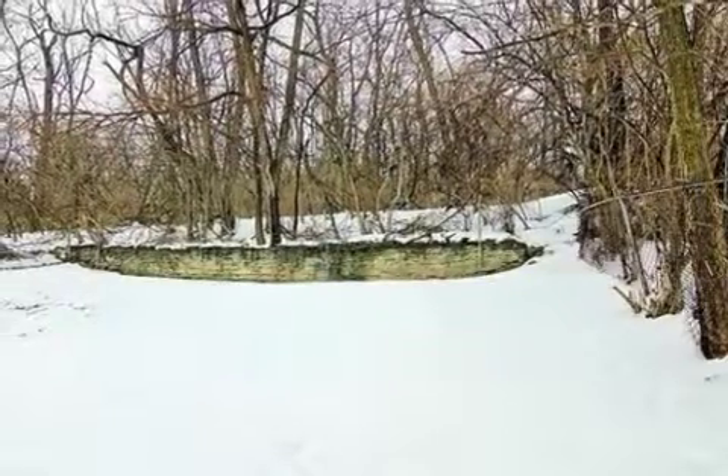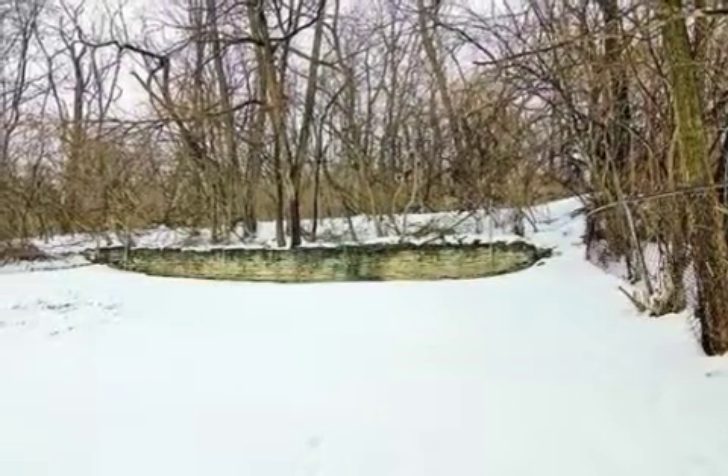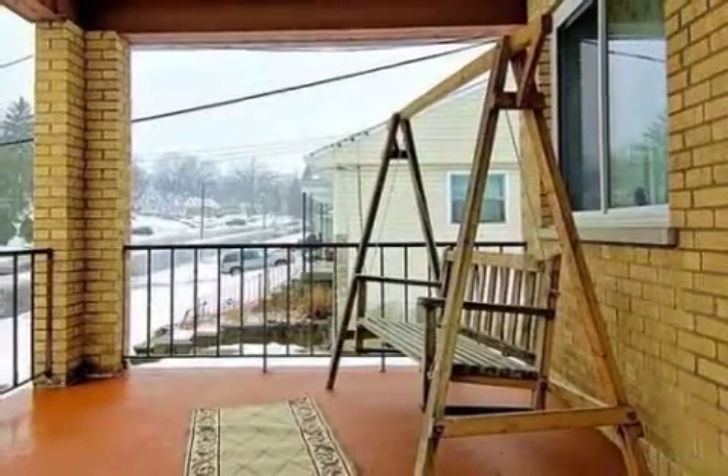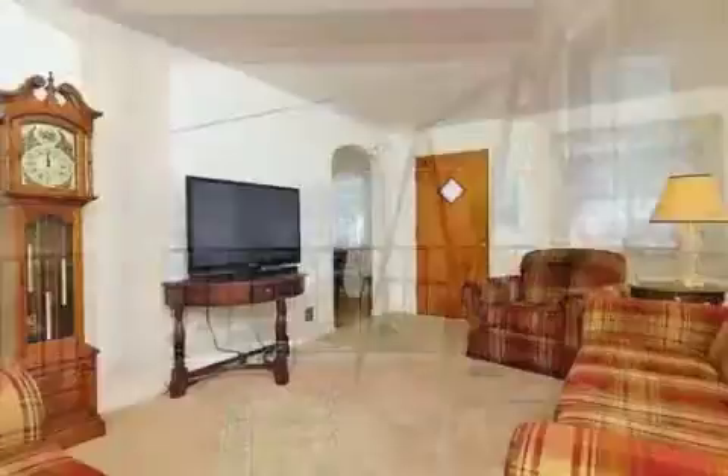Interior features of this property include carpeted flooring, a formal dining room, central air conditioning, an unfinished basement, a home warranty, and natural gas heat.